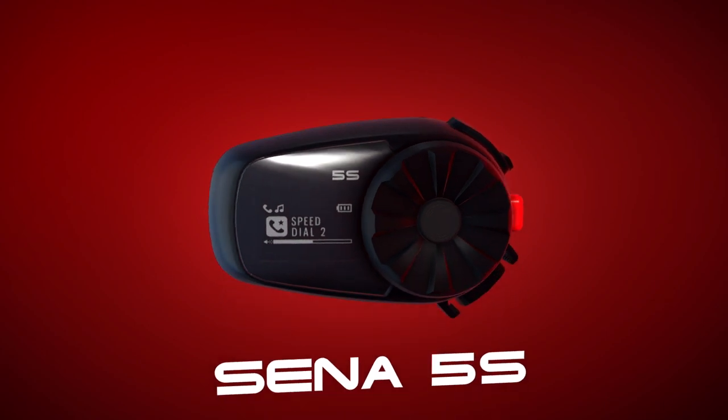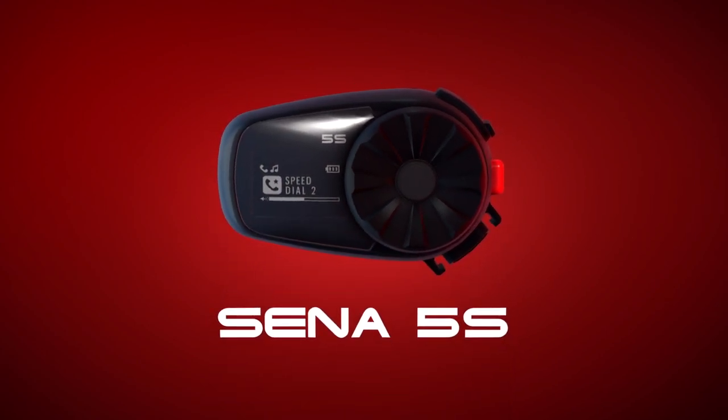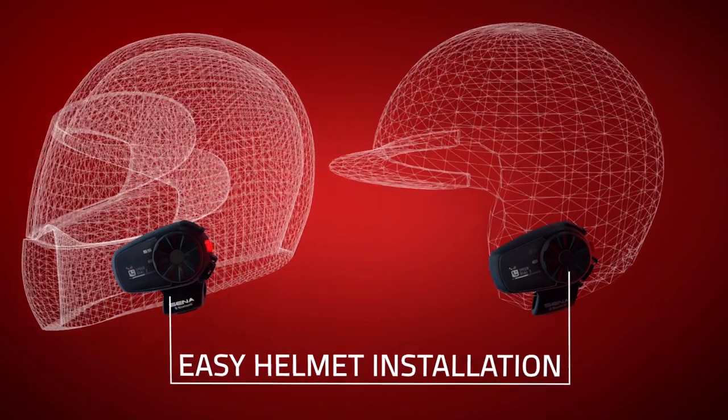Meet the next generation of the tried and true Senna SMH5 — the Senna 5S. Easy to install on any helmet.